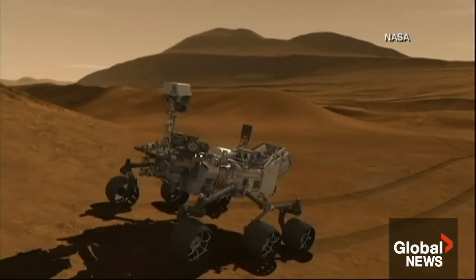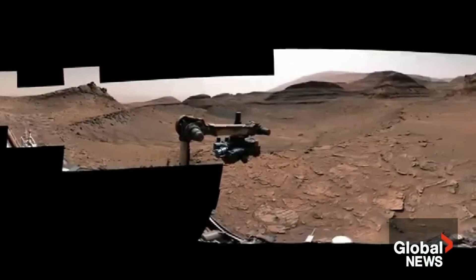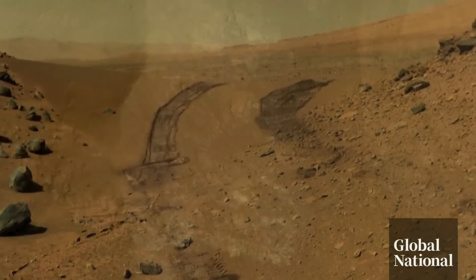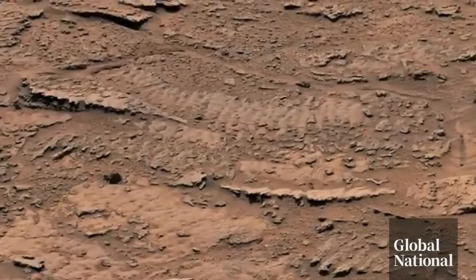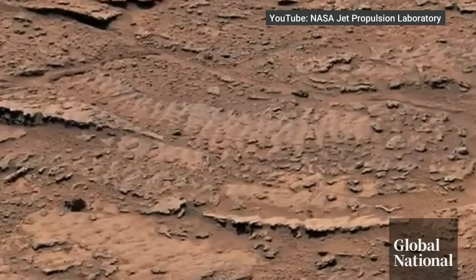A far cry from the Curiosity rover that has spent more than a decade scampering over the Martian surface, delighting Earthlings as it searches for ancient life on the rocky landscape that once had rivers and lakes. These rippled textures were created billions of years ago by waves in a shallow lake.